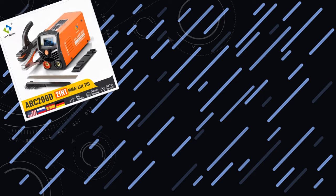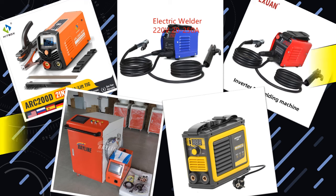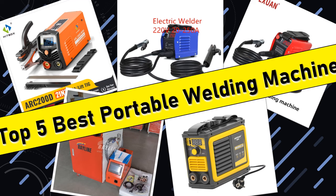Hello friends. Today I will share with you the top 5 compact and powerful portable welding machines for any job, so let's check it out.